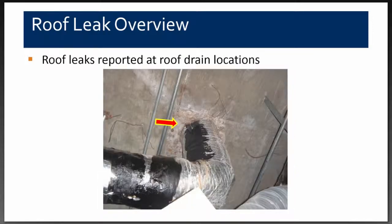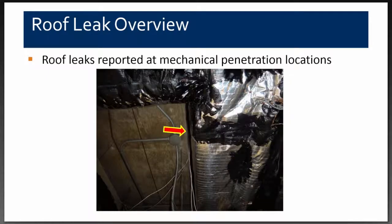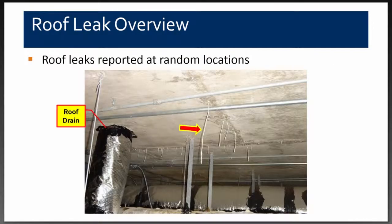As we continued our investigation, we found leaks around the roof drains and checked all of them to see which ones were emitting water. There was also a leak at a mechanical penetration and some minor vents on the roof. Some of these leaks had been so prevalent for so long that stalactites were actually growing on the concrete, making it clear the concrete itself was very wet.